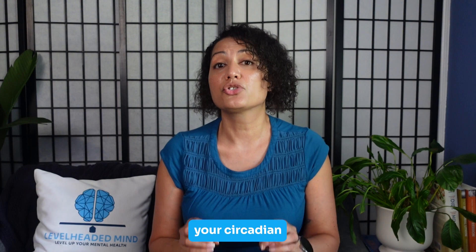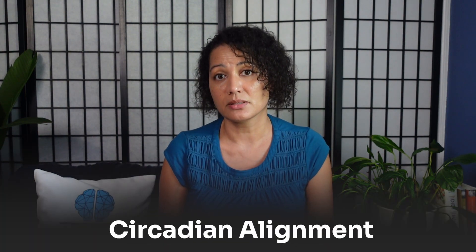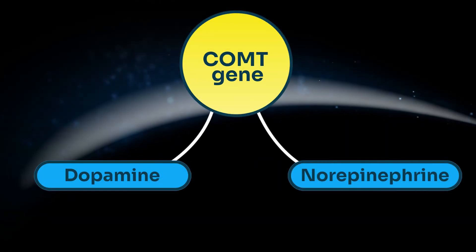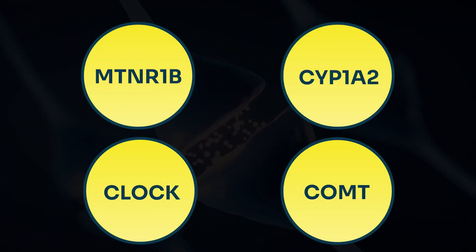Then there's the CLOCK gene — your circadian master switch. Certain variants here are linked to being more of a night owl and struggling with circadian alignment. For these individuals, carefully timed melatonin can help shift your bedtime earlier, but timing is critical, as taking it too late can actually reinforce a delayed rhythm instead of correcting it. Finally, the COMT gene helps break down dopamine and norepinephrine. If you have a slow COMT variant, your brain tends to run hotter with higher baseline neurotransmitter levels, and adding melatonin can hit harder, leading to grogginess, vivid dreams, or melatonin hangover. Together, these four genes can explain why melatonin feels like a miracle for some and a nightmare for others.